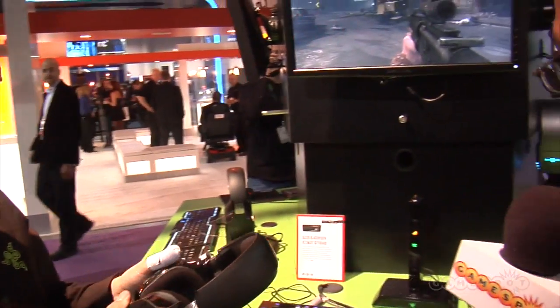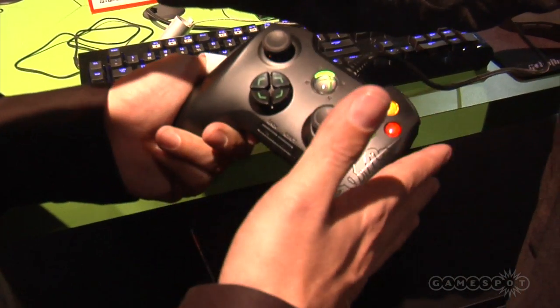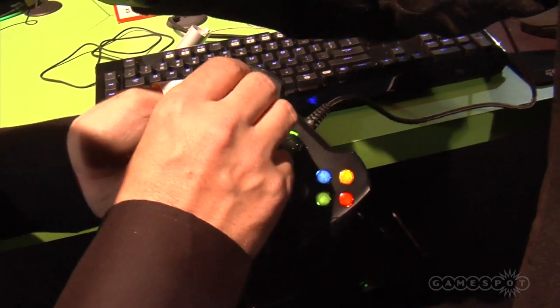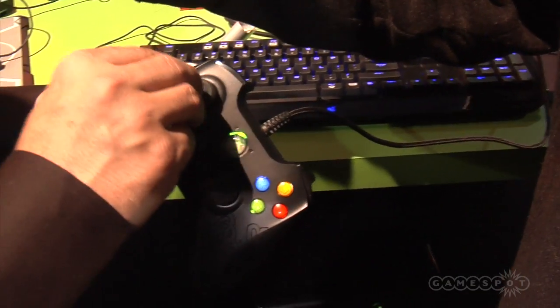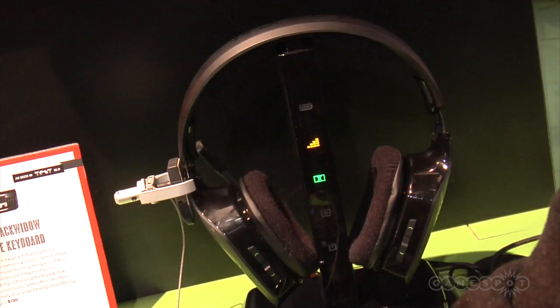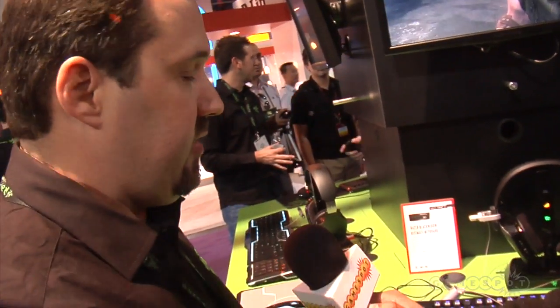The Anza Tournament Edition is $49, which includes the adjustable thumb tension and illumination, and the standard edition Anza is $39.99. On the 5.1 digital version of the Chimera the headset is $199, and the stereo edition is $129.